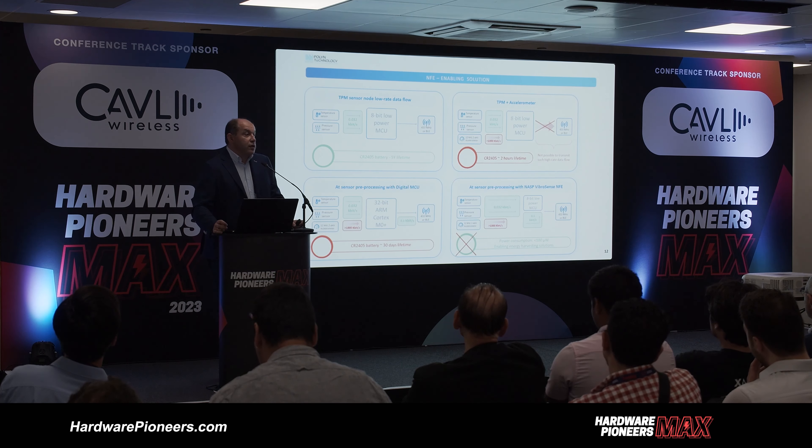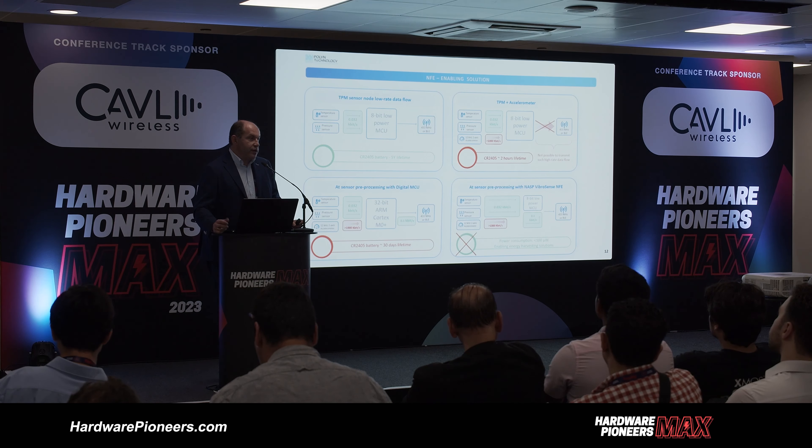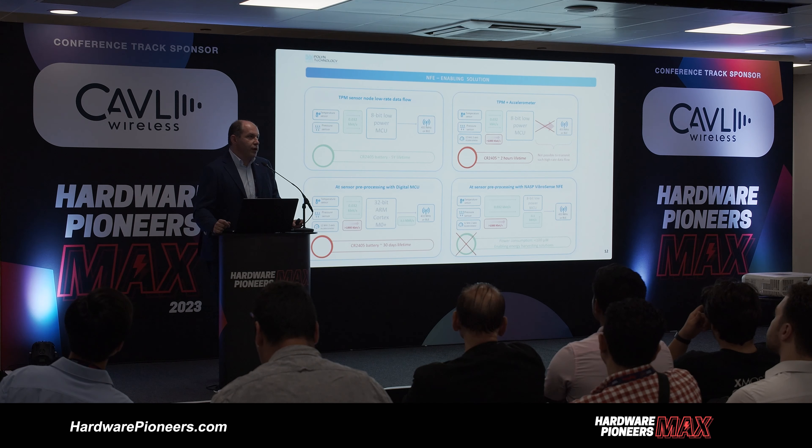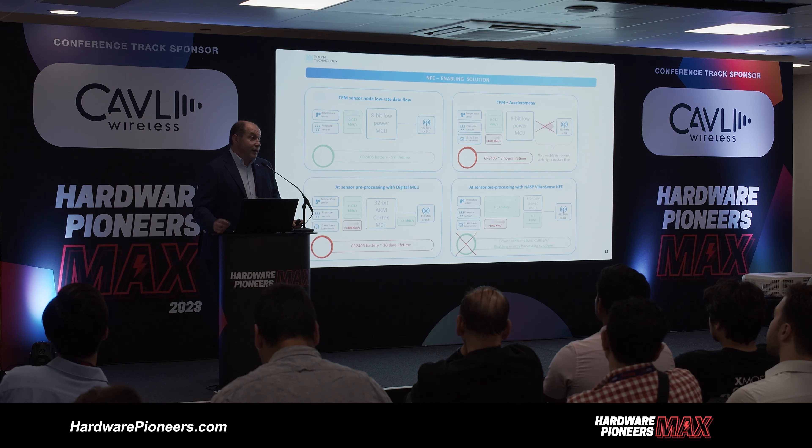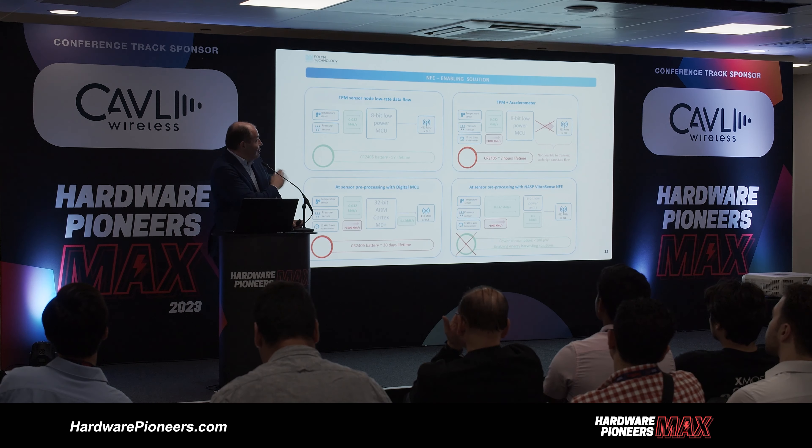Here is an example of how this concept works for tire pressure monitoring. Existing tire pressure monitoring uses a battery — a standard CR2032 battery — a very low power 8-bit MCU, and a small RF module for connection to the dashboard. This is today mandatory for EU, US, and China automotive markets. For a small car it's not critical, but for commercial trucks it's very critical for safety. The next level of safety is detecting not only tire pressure but tire condition and road surface condition. But if you send accelerometer data directly to the dashboard, it drains the battery in a couple of hours.